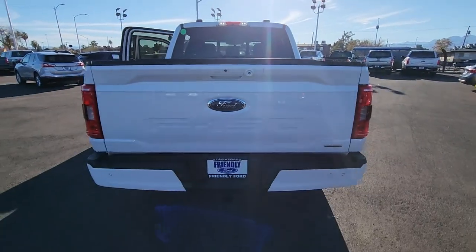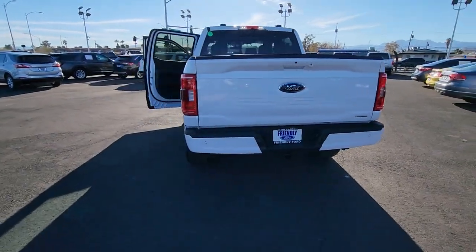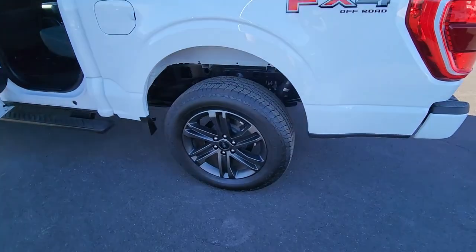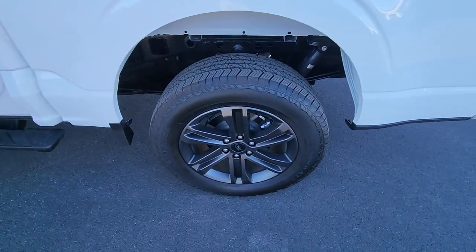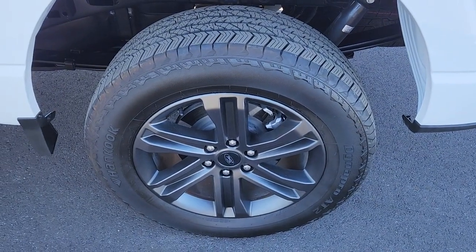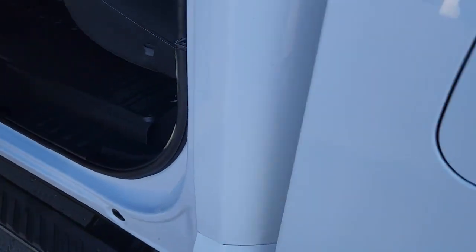The following are some of this vehicle's highlighted options: keyless entry, navigation system, satellite radio, fog lamps, remote engine start, chrome wheels, heated mirrors, 4x4, aluminum wheels, heated front seat.